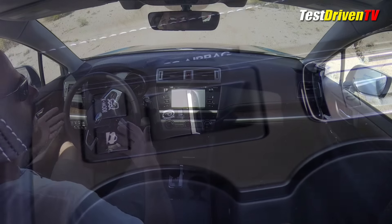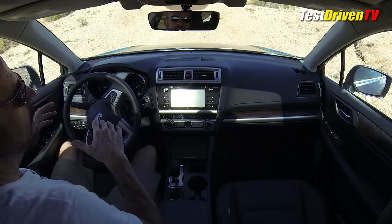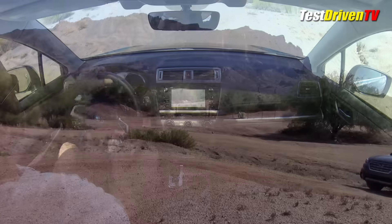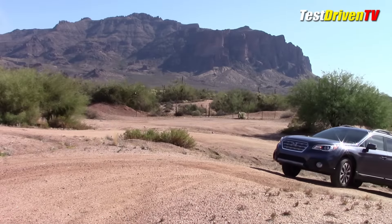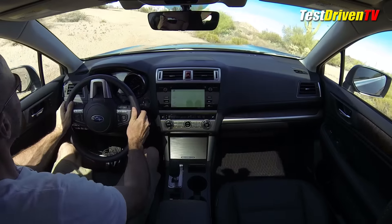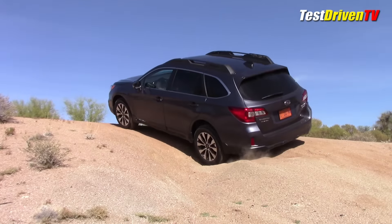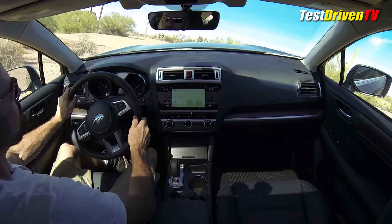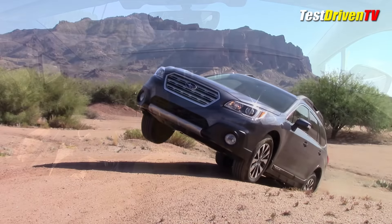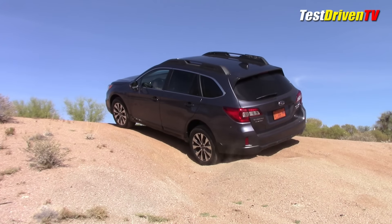I've also got hill start assist and hill descent control on, which should keep us from rolling back downhill when I take my foot off the throttle. Here we go, just going to drive up here nice and slow. My front wheels are dipping down — my front wheel over there is up in the air. You can see this kind of teeter-tottering; my rear wheel back here has very little traction.